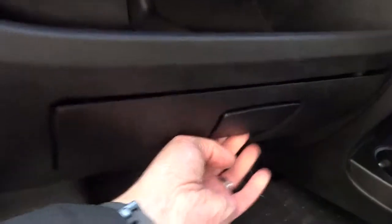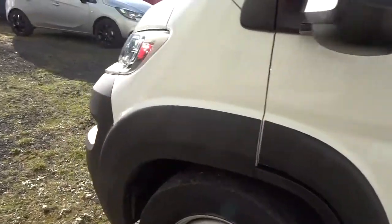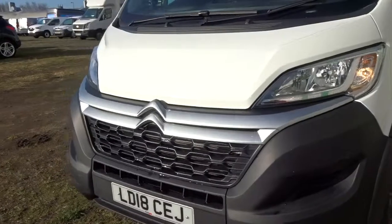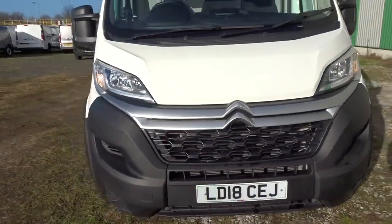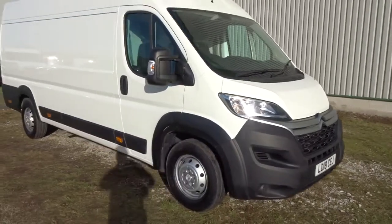There's plenty of storage space throughout the cabin area in front of the passenger, with shelving in the standard glove box below. There's also shelving along the roof lining. As we move back outside and around to the front, there's integrated daytime running lamps. This is a superb van overall.